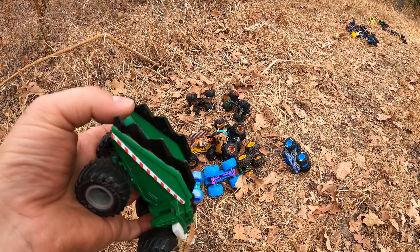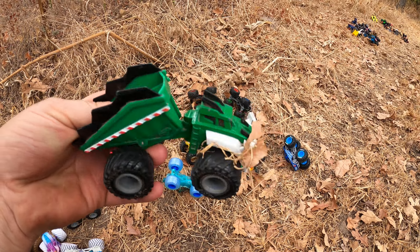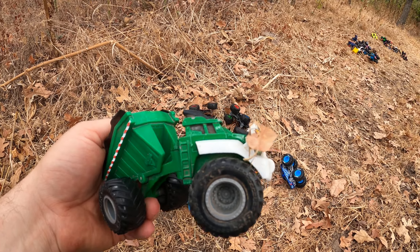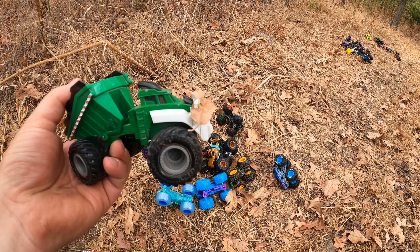Whoa Axel, you've got some leaves on your head! Uh oh, I guess Axel just has that leaf as a mustache.